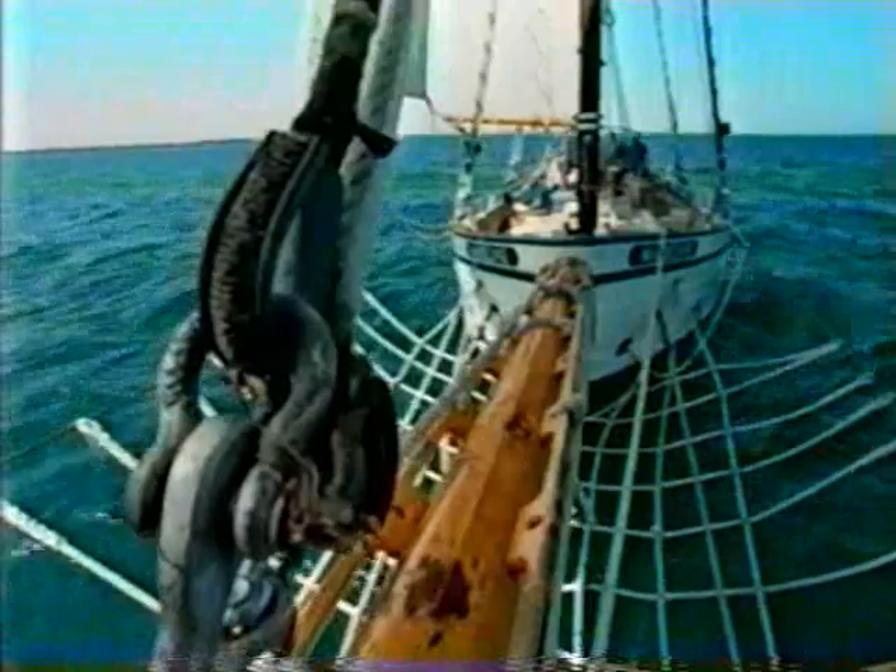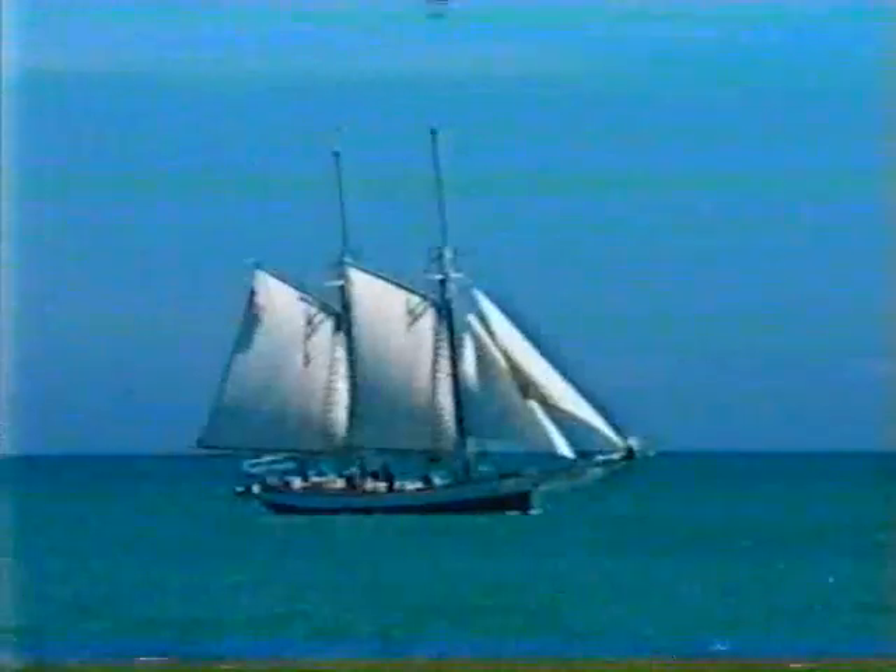In a couple of days, we'll rendezvous with more than 20 tall ships for a festival in Chicago.